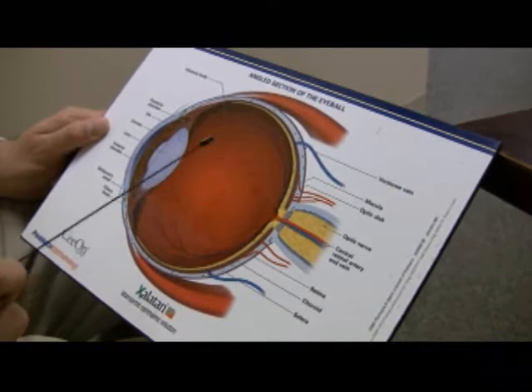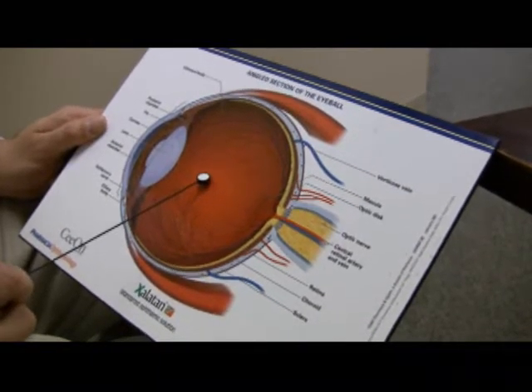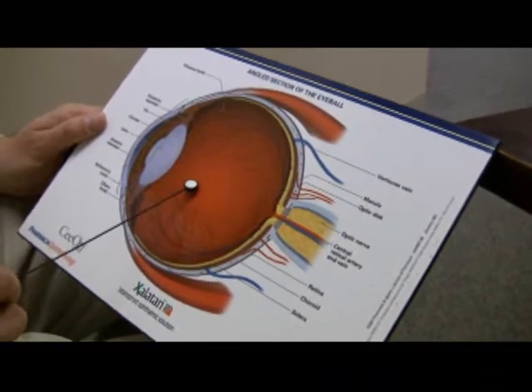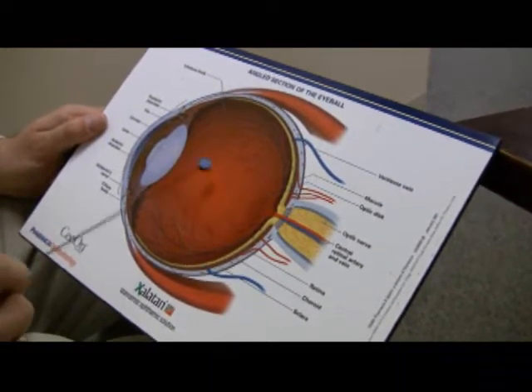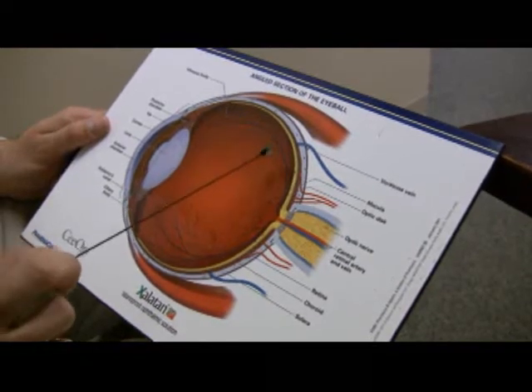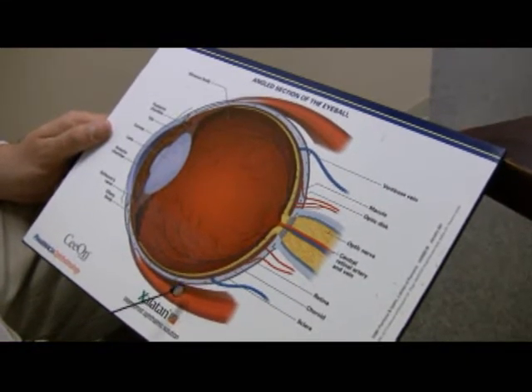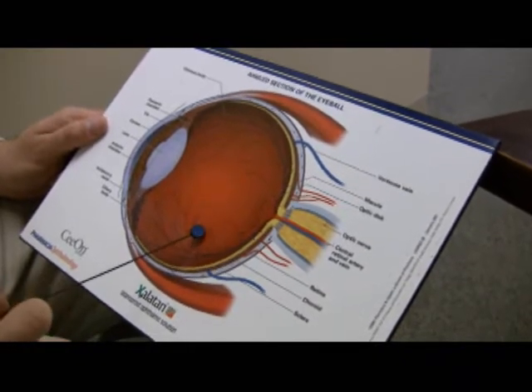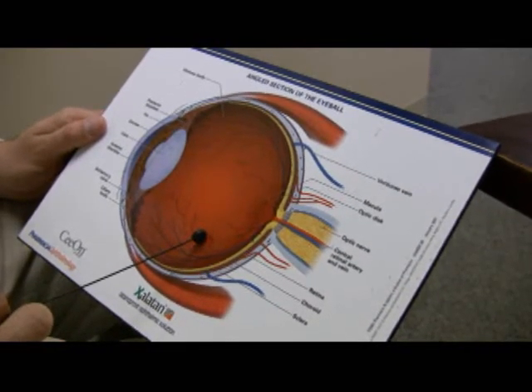That's why general eye exams are important, specifically after age 40, every year, just like a physical. Without routine eye care, a lot of these weak parts that are noticed won't be observed by the patient until they've been there for years — and by then it's really too late to treat at the best appropriate level.